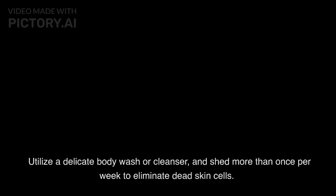Keep up with great cleanliness by showering consistently and utilizing hostile to perspirant. Shower day to day to eliminate soil, sweat, and oil from your skin. Utilize a delicate body wash or cleanser, and shed more than once per week to eliminate dead skin cells. Wipe skin off subsequent to showering, instead of scouring it with a towel. Utilize against perspirant anti-perspirant everyday to control sweat and smell.